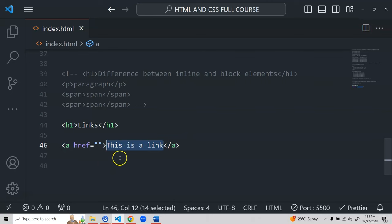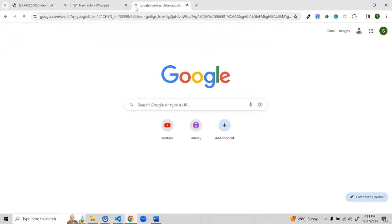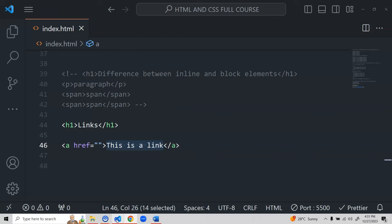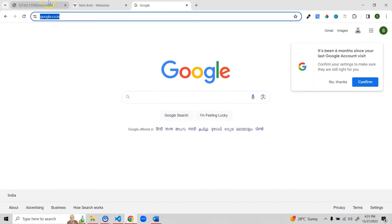The href attribute contains the URL to navigate to on click. For example, I'll paste the Google homepage URL into the href. The content inside the anchor tag — 'This is a link' — can be text or even an image. On clicking the link it navigates to google.com. The browser back button takes you back — the browser history handles that.